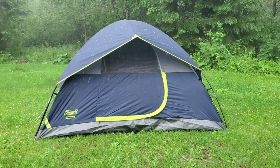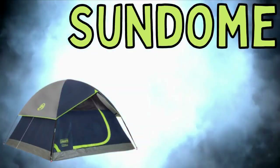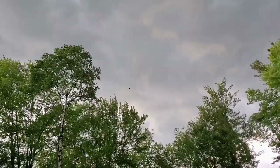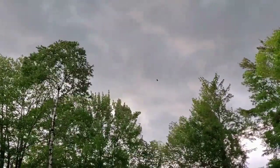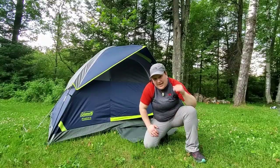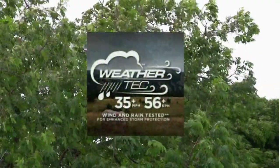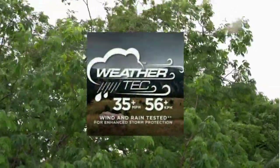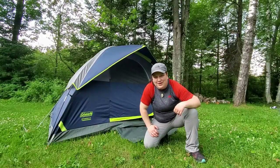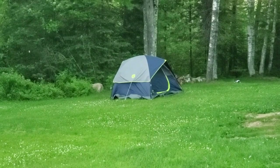Let's get started with the first tent, the Sundome. The wind's really picking up! That storm's rolling through! Coleman says that their tents can sustain winds up to 35 miles per hour sustained wind, so we'll see how it performs during this storm. Pretty windy! This storm is pretty crazy!